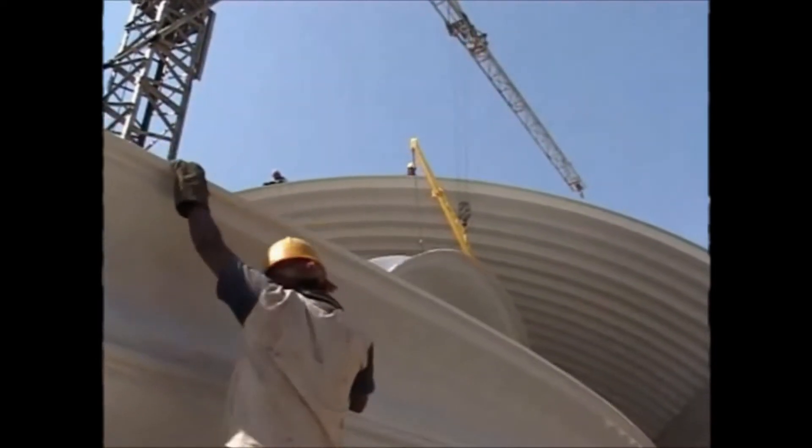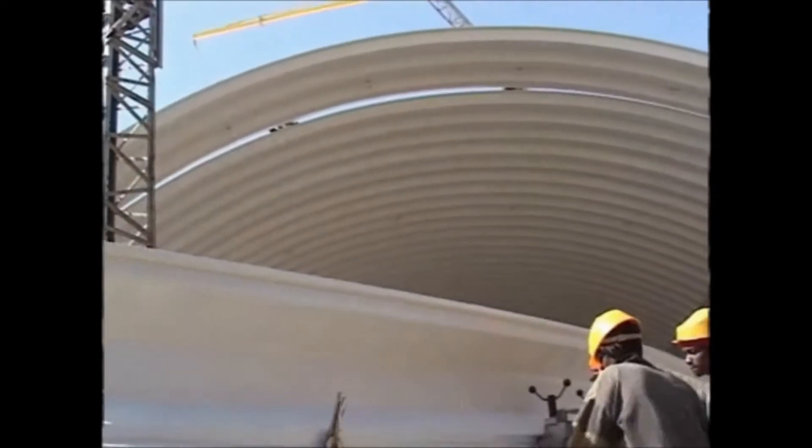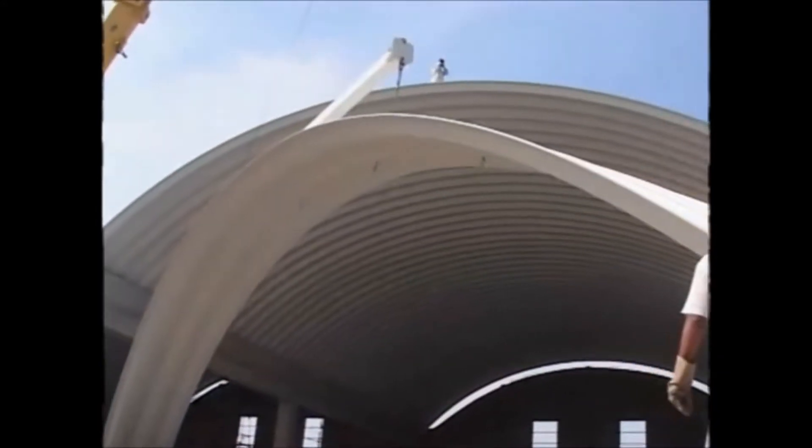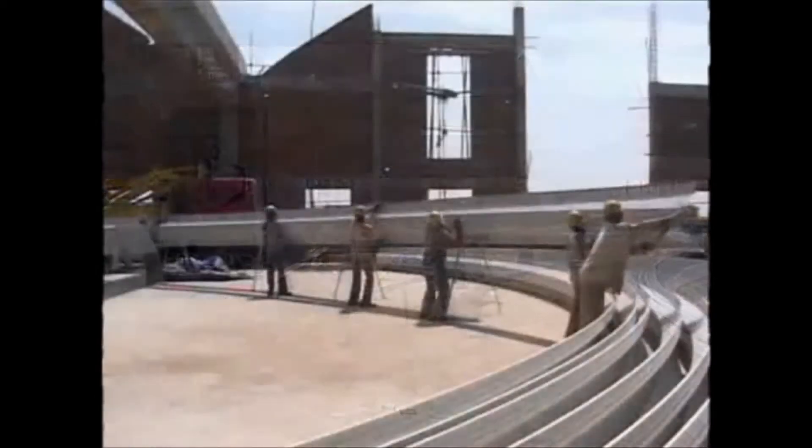This becomes possible because the technology facilitates on-site fabrication and installation of the roof. Since the roof doesn't need any trusses, purlins or ancillary support, the installation process becomes very speedy and simple.